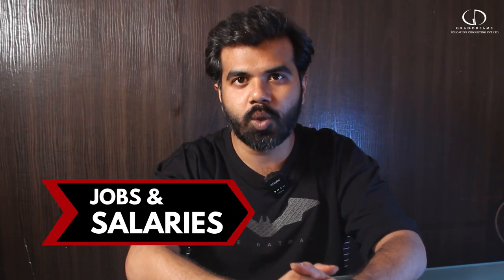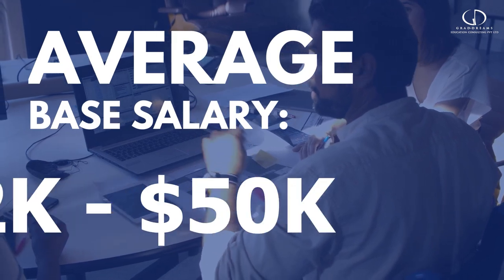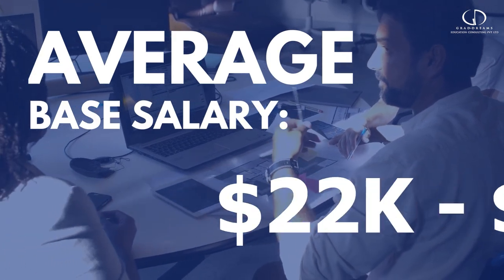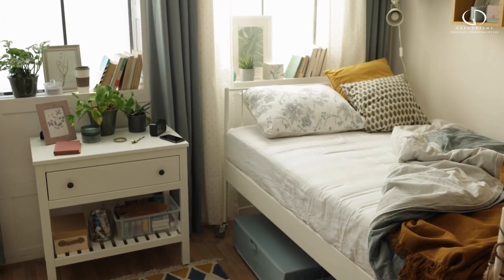The average base salary of Arkansas State University graduates ranges from 22,000 US dollars to around 50,000 US dollars. The university also offers on and off campus accommodation to students. For more details, check the link in the description box below.